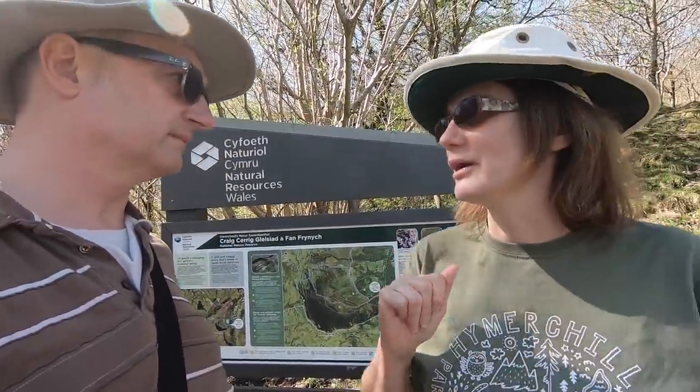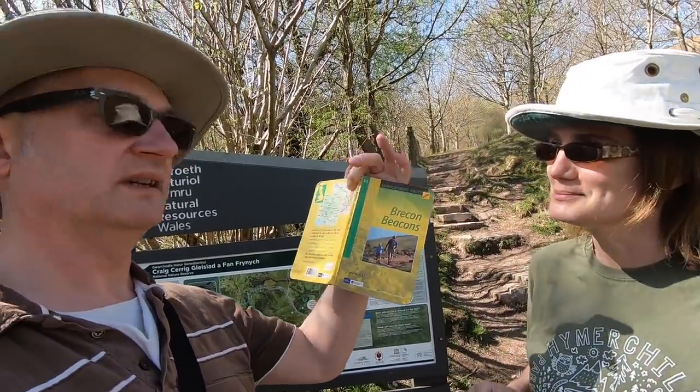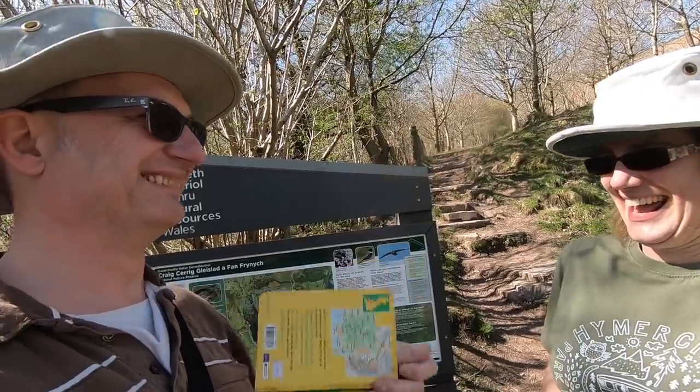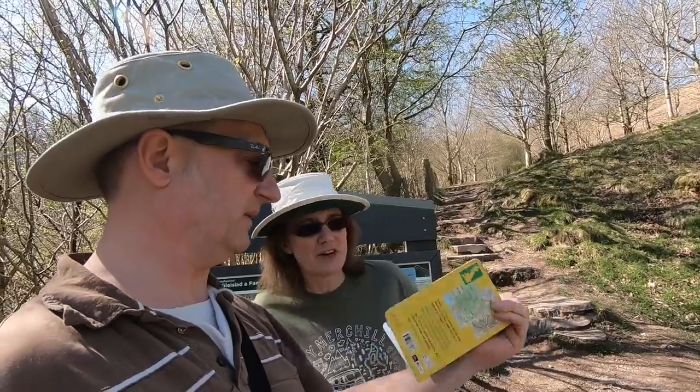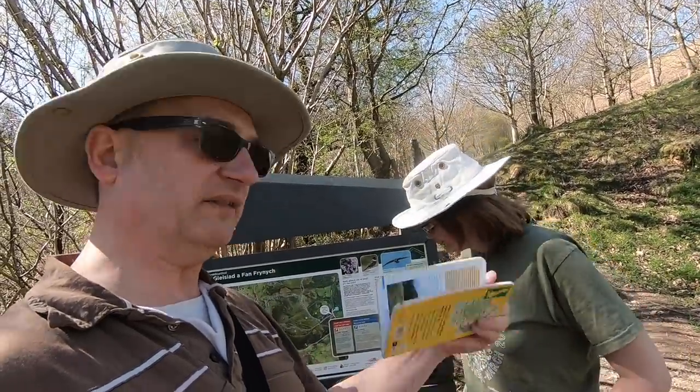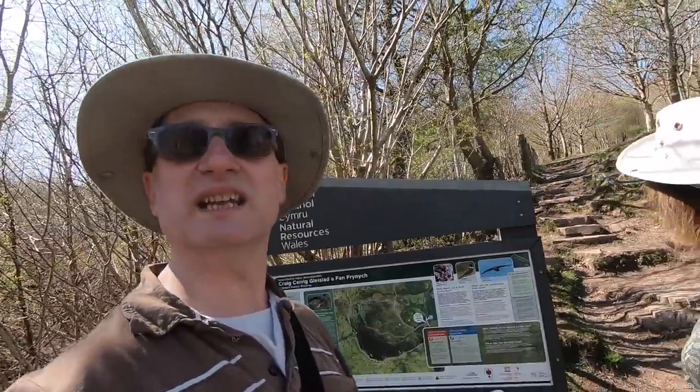We chose the blue walk rather than the red one because that's quite difficult. We've got this book here — Brecon Beacons Short Walks — and I think we bought it last time we were here. We've done a few walks in here already but have no idea which ones, though you can tell by the creased pages.